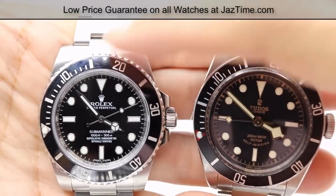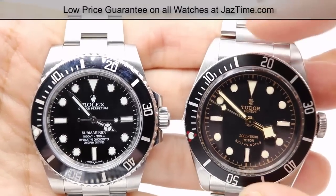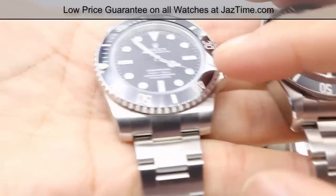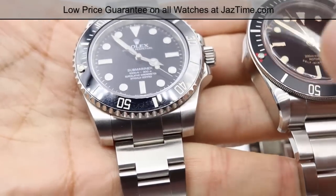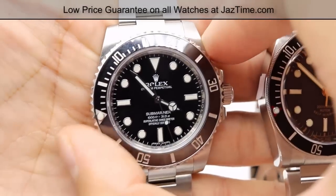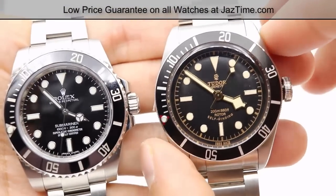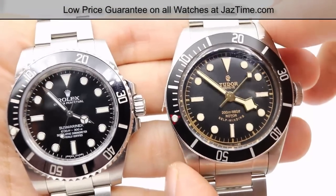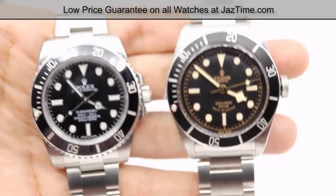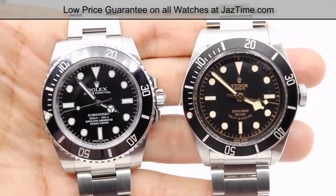The Submariner has a ceramic bezel and the Tudor has a matte anodized aluminum bezel. Moving on to the case: the Rolex Submariner uses a super case — a mono block stainless steel case with a 40 millimeter diameter. The Tudor also has a mono block case but uses a 41 millimeter case. If you look at them side by side, they don't look much different — they're only one millimeter apart.